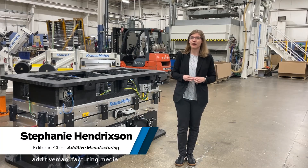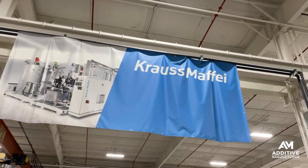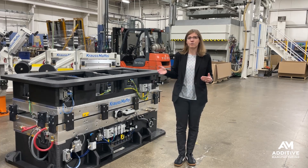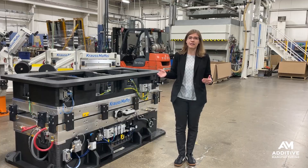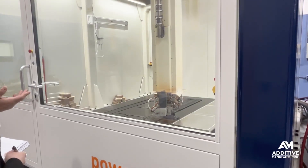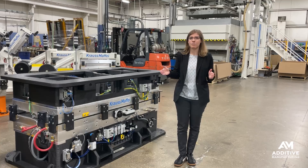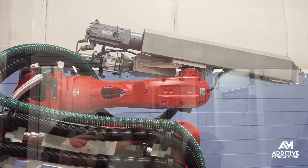I'm Stephanie Hendrickson. I'm at Krauss Maffei in Brighton, Michigan. Krauss Maffei is a German-owned company that specializes in plastics processing — everything from injection molding and extrusion, all the way to additive manufacturing. They offer machines in two different formats: a gantry-style 3D printer with a 2x2.5x2 meter build volume, as well as a more flexible 6-axis robot-based system.